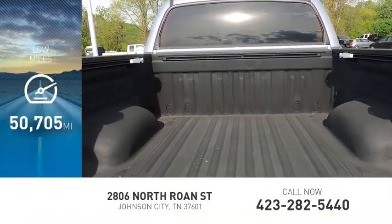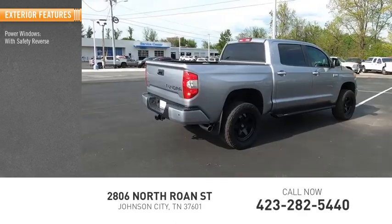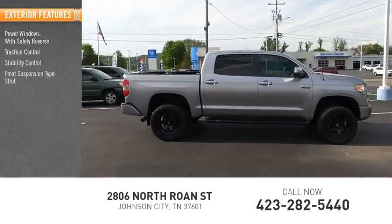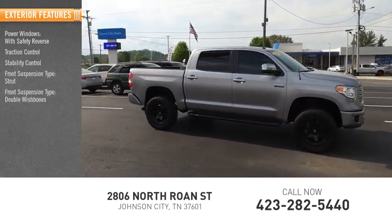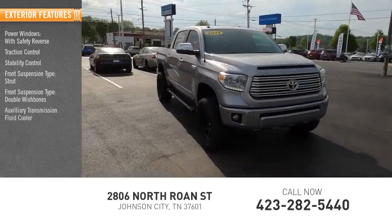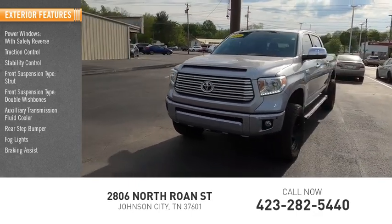This vehicle has less than 55,000 miles. Here are some of this vehicle's great options: power windows with safety reverse, traction control, stability control, front suspension type strut, front suspension type double wishbones, auxiliary transmission fluid cooler, rear step bumper, fog lights, braking assist, and power brakes.